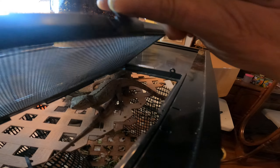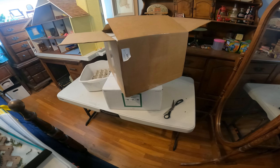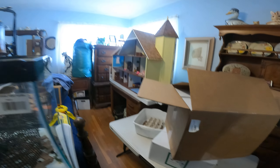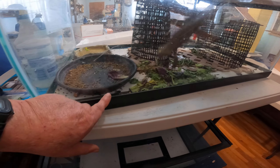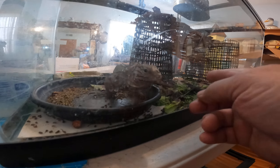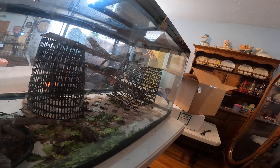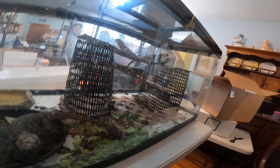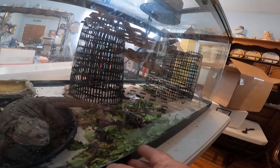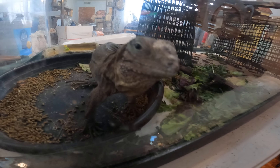I only have one hand everybody, so it's hard to film. There's all the boxes they're going to be shipped in right here. They usually all run over here when I tell them to, but they don't want to today.